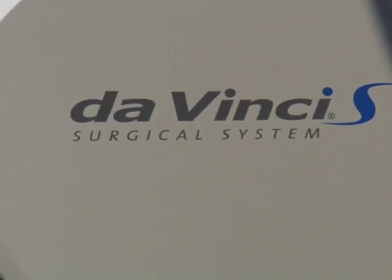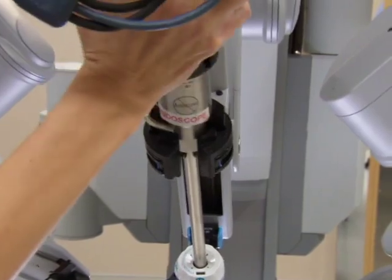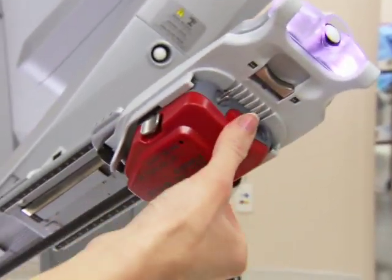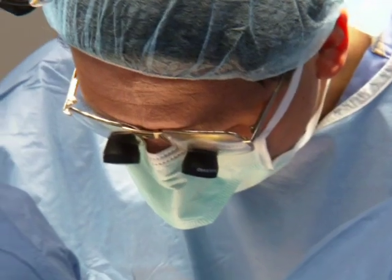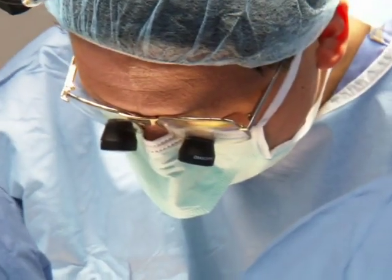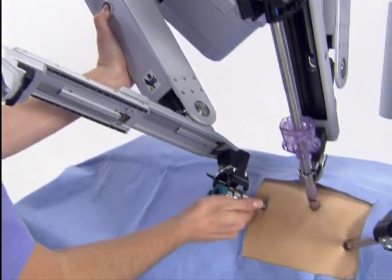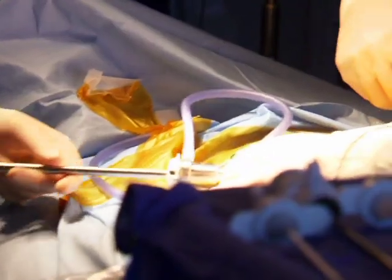The DaVinci system is a remarkable new machine that allows surgeons to perform minimally invasive surgery with an unmatched degree of precision. Using the robot, skilled surgeons are able to enter the body by making small incisions through which miniature surgical instruments and tiny cameras are inserted into the body.